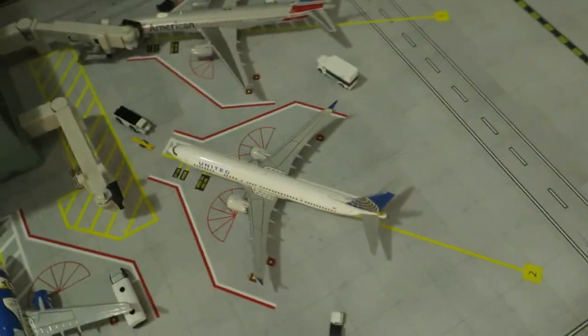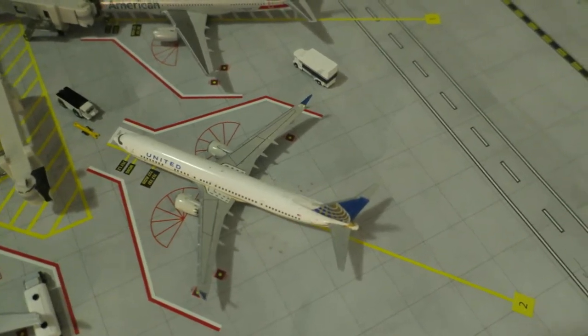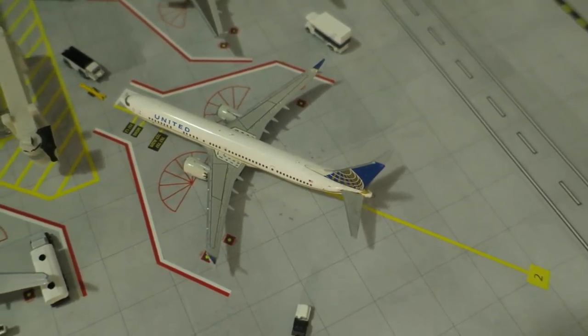Now let's move. Right here we've got United Boeing 737 MAX 9, old delivery, head rack from San Francisco and will depart to Denver.